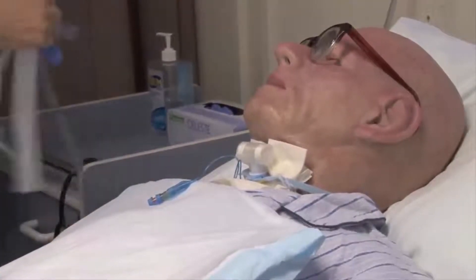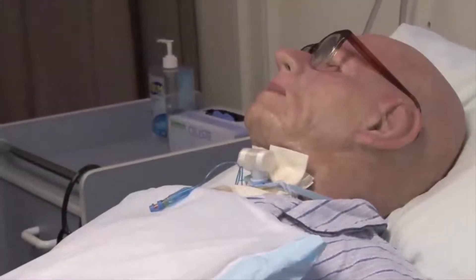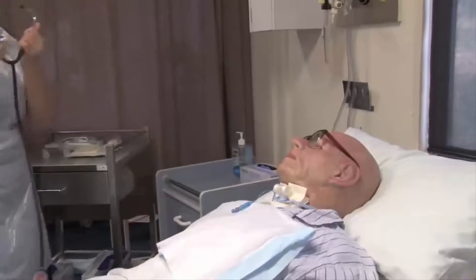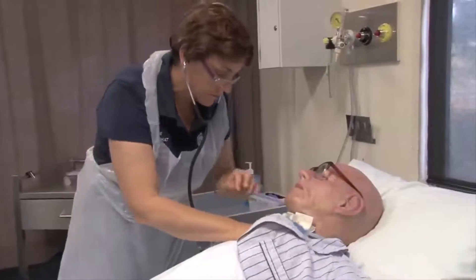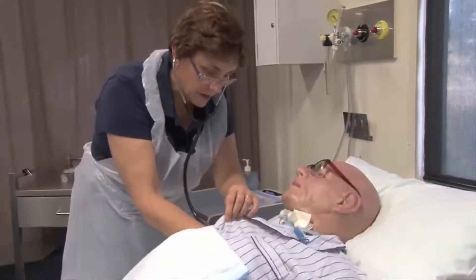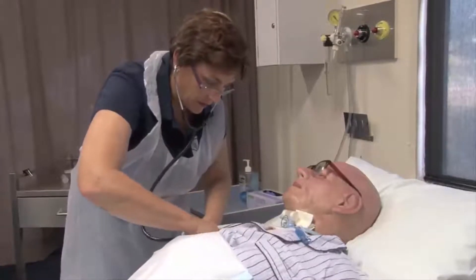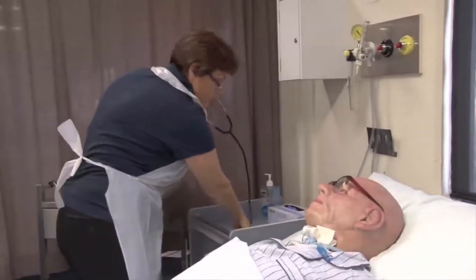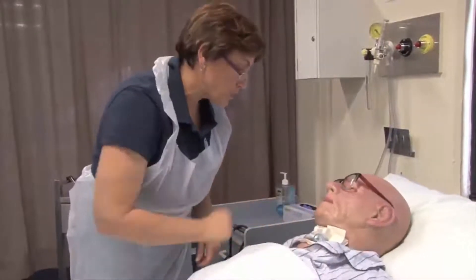So how does that feel now? Let's have another listen to the chest and see if that's got rid of it all. Let's have a listen — lovely, and in, and out. That's made a big difference from my perspective. How does it feel for you? Lovely. So we might get in now that we've got that sputum out — we'll just change that dressing.